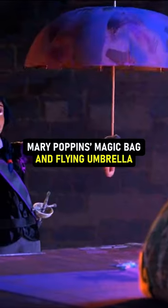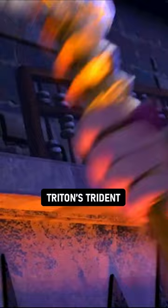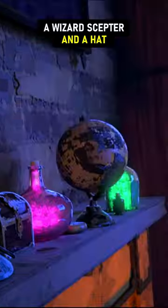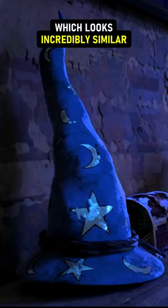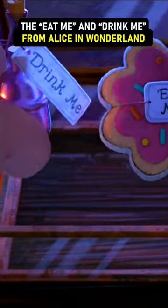Mary Poppins' magic bag and flying umbrella, Captain Hook's hook, Triton's trident, poisoned apples from Snow White, a wizard scepter and a hat which looks incredibly similar to Sorcerer Mickey's hat, and the Eat Me and Drink Me from Alice in Wonderland.